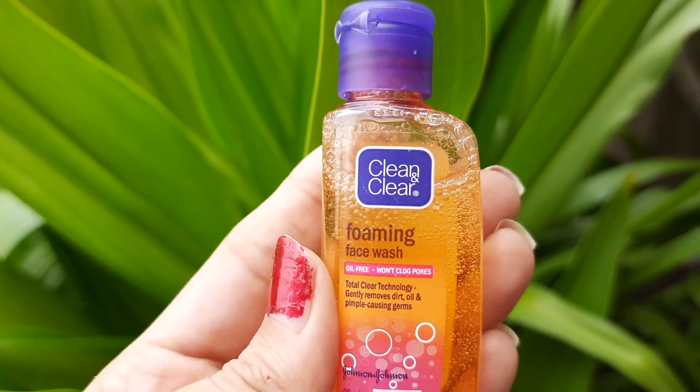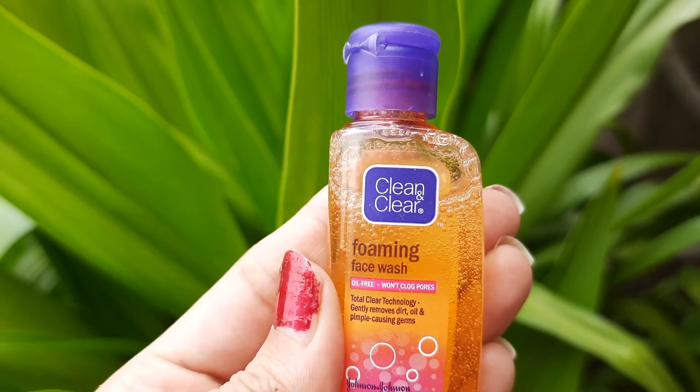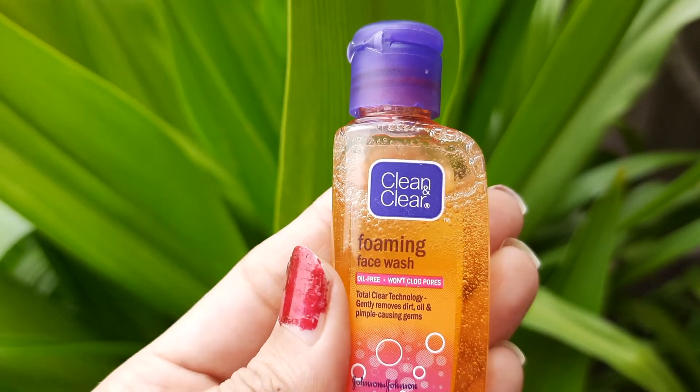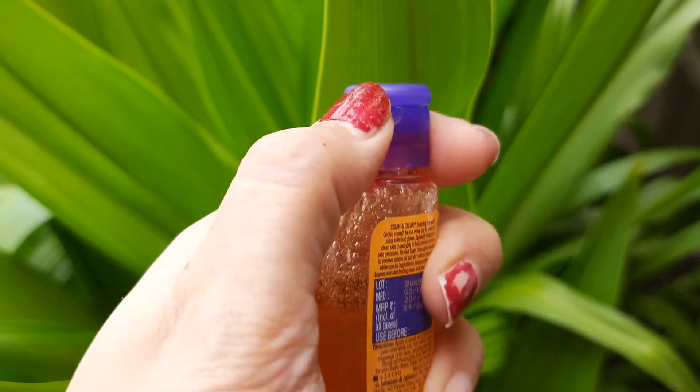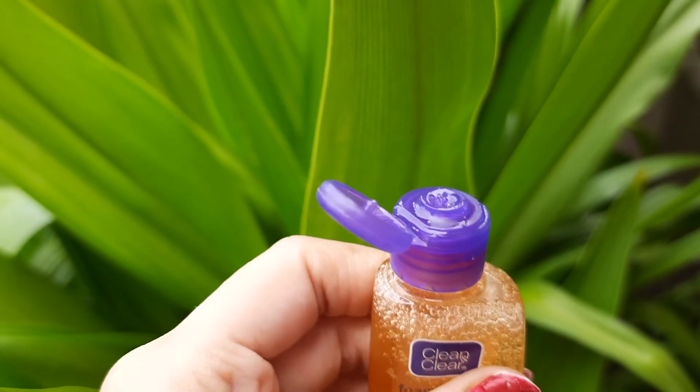It's a unique and well-researched formulation that helps you look oil-free and pimple-free so you will always be ready. I'll just show you the consistency of this face wash — it has a gel-like consistency.